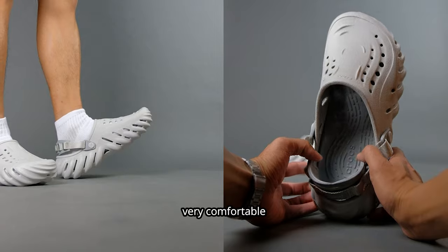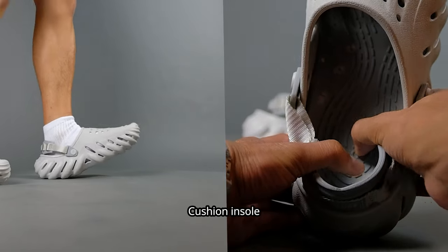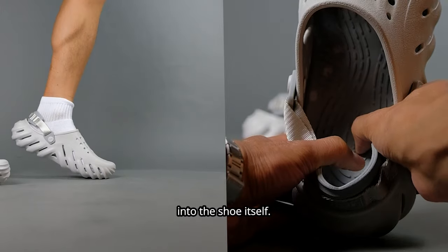They are squishy, very comfortable to wear for a long time, and they also feature a LightRide cushion insole which is built into the shoe itself.